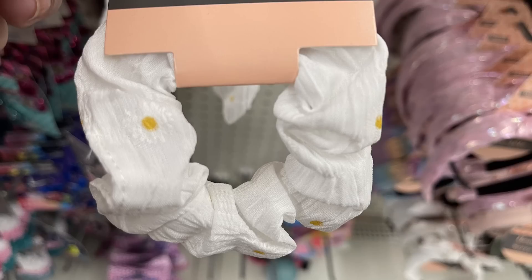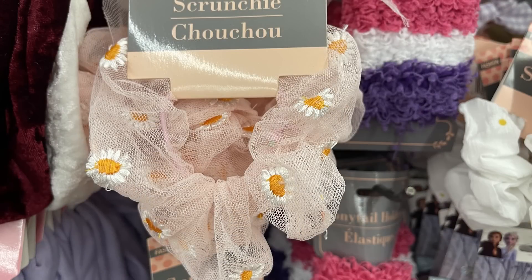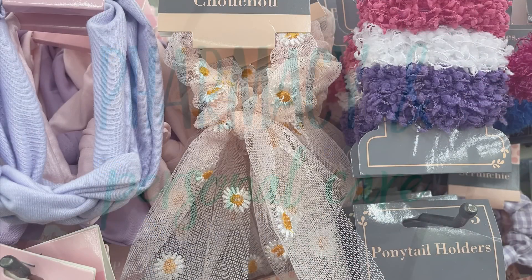We've also got the headbands with white daisies with yellow centers. There's a hair clip that looks like a large bow and a scrunchie to match. To go with the daisy theme, we've also got the sheer daisy scrunchies and bows in pink and blue — we did see these last year. These are a repeat item, but I wanted you to know they're once again available at your local Dollar Tree.